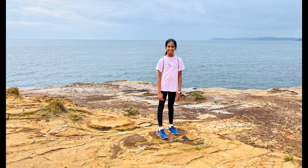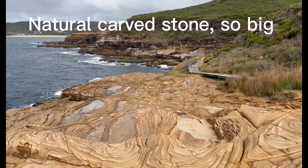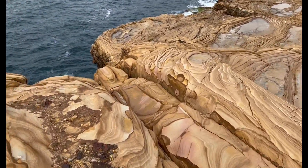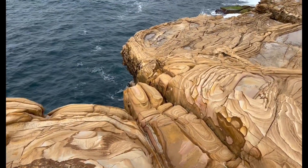It was really long and I was literally dying. A bit of it's rainforest, a bit of it's boardwalk, a bit of it's beach walk, some of it's coastal. It's all different.